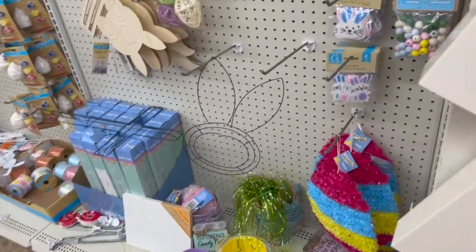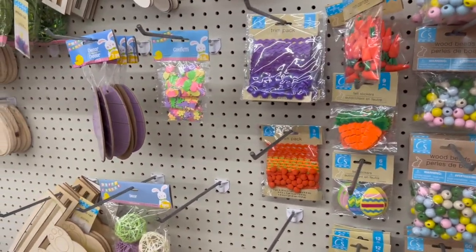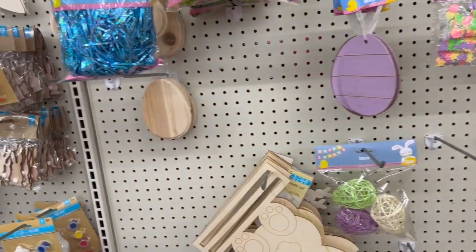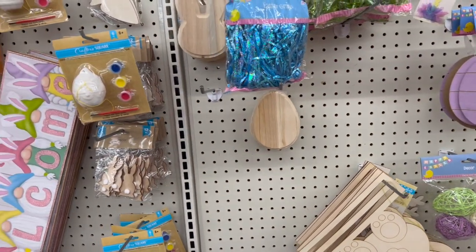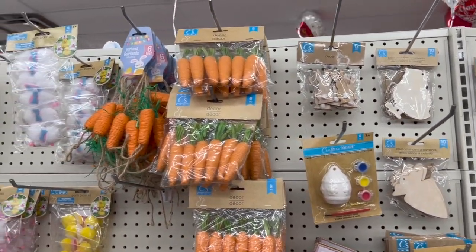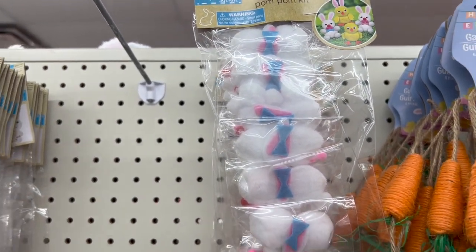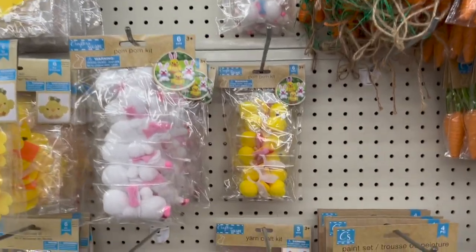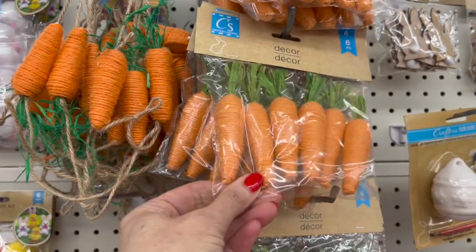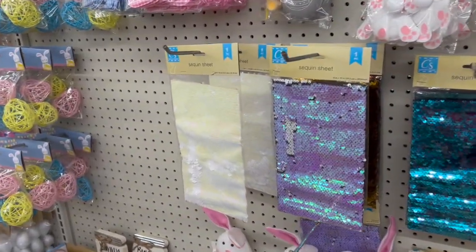All the Easter stuff! The confetti's cute. These are brand new this week — the cute little pom-pom kits. This is cute — the little garland. The cute little carrot decor.